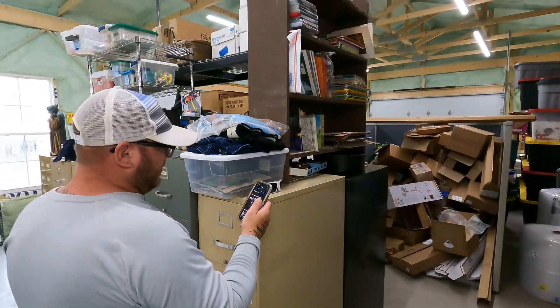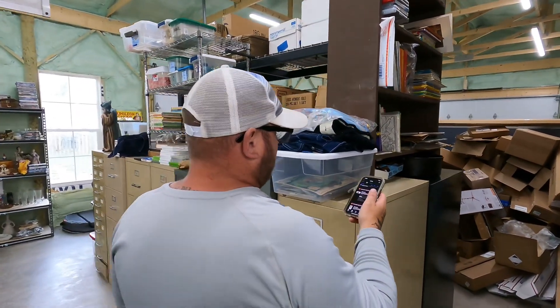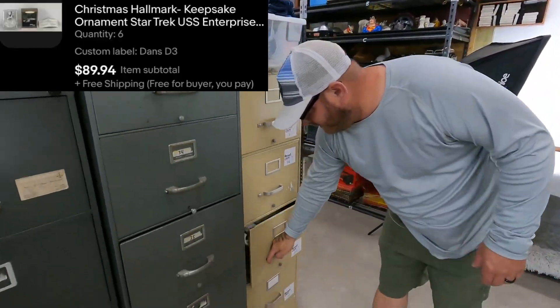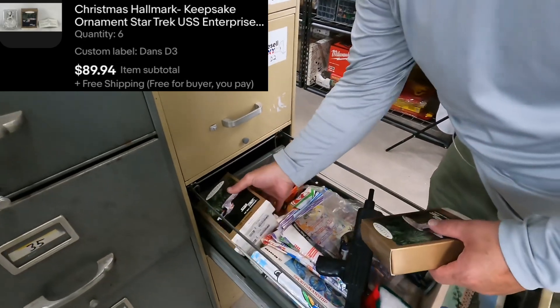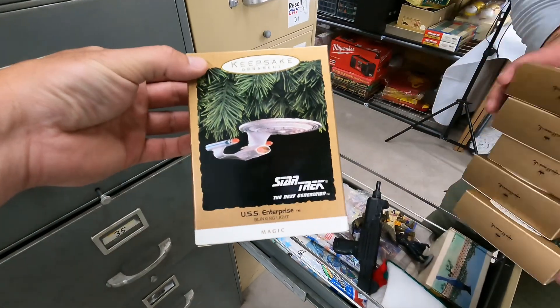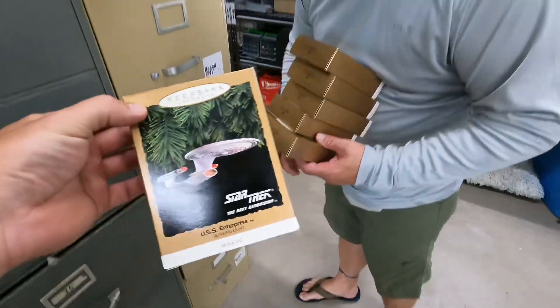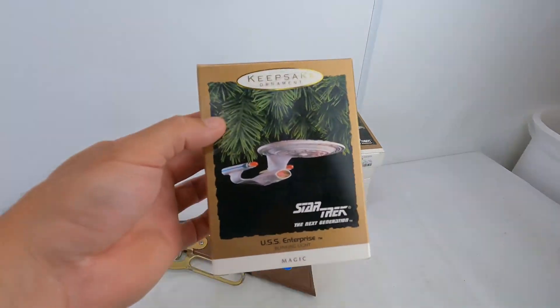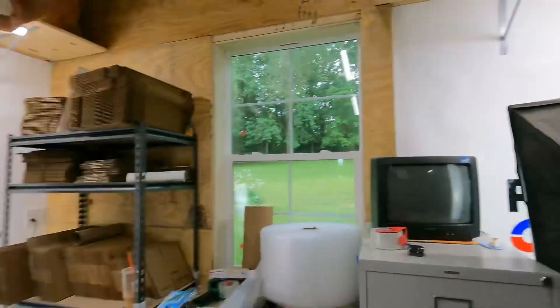Next — I listed these yesterday. I must have underpriced them because they bought all six of them. These are the Hallmark Keepsake USS Star Trek Enterprise ornaments — they're in D3. I listed with a quantity of six. They are brand new. $90 free shipping on the lot. Paul was talking about doing them at $10 plus shipping, and I suggested $14.99 free shipping in case someone wanted to buy them all. I kind of knew Paul was underpricing them, but whatever. They sold immediately.